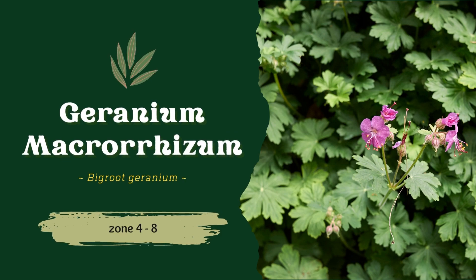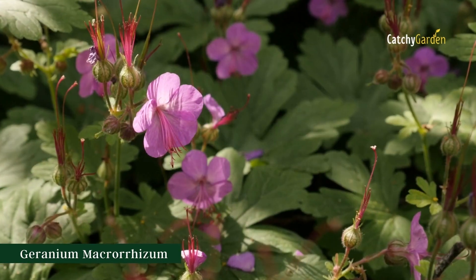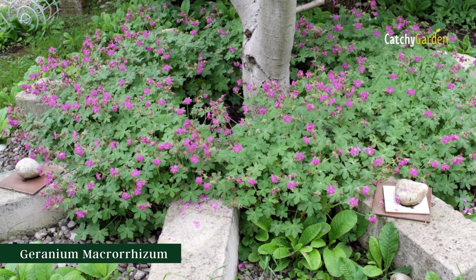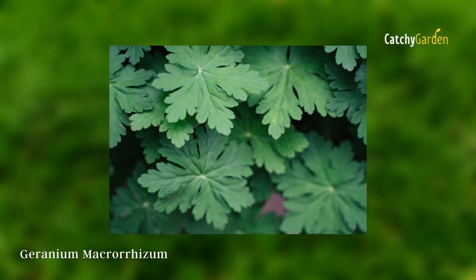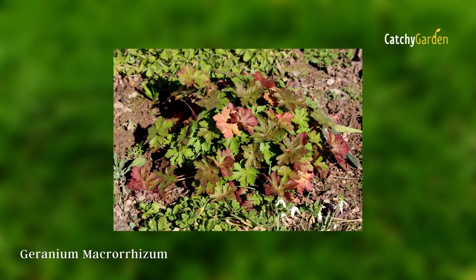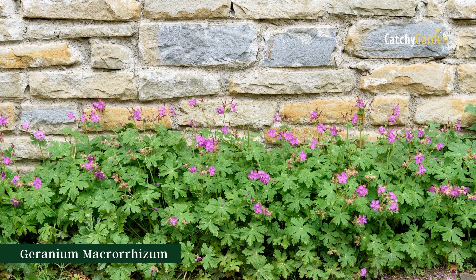Number 3: Geranium macrorrhizum. While most of us associate geraniums with hot, dry conditions, some of them really thrive in somewhat shaded areas. One of the nicest is the big root geranium, which spreads by rhizomes and has attractively scalloped leaves. This is a great option for a ground cover in dry shade because of its attractive pink blooms and foliage that colors in autumn. The typical range for this plant's growth is zones 4 through 8.